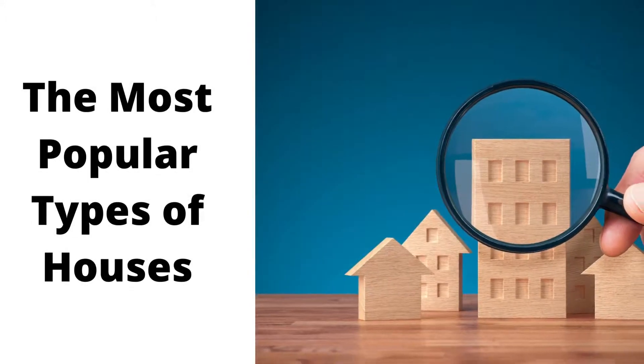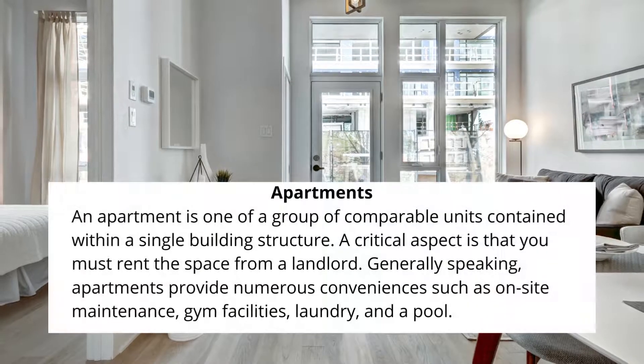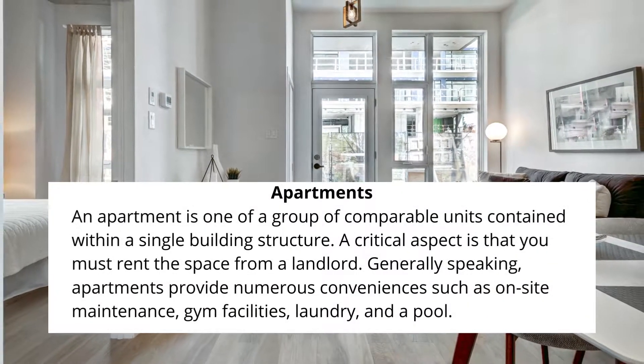The most popular types of houses. Apartments: An apartment is one of a group of comparable units contained within a single building structure.